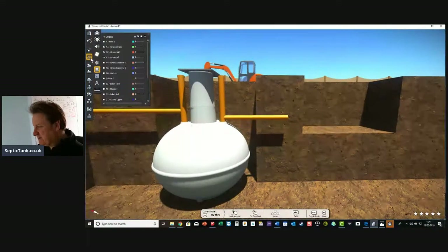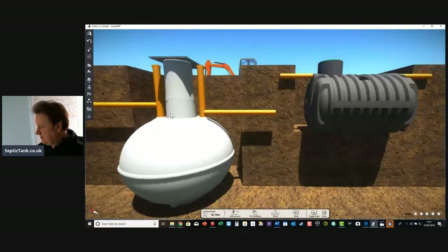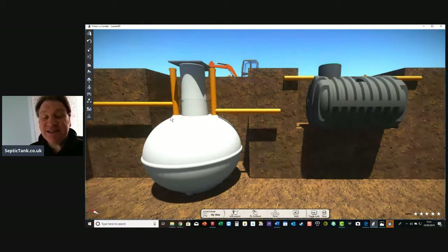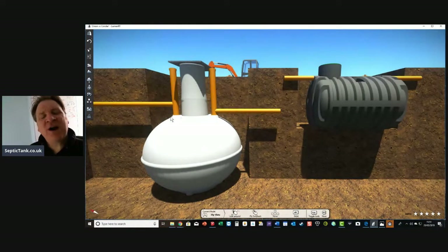Now let's show you the bullet-shaped septic tank. There you go. A picture paints a thousand words. What would this picture tell you? It would tell you two things: the onion tank is twice the height of the bullet-shaped septic tank, and the bullet-shaped septic tank is a lot easier to install. That is a fact. That is why I prefer and love the bullet-shaped septic tanks. Full stop.